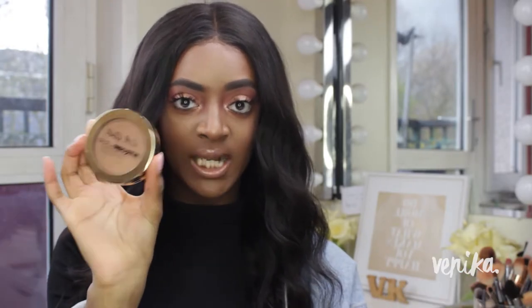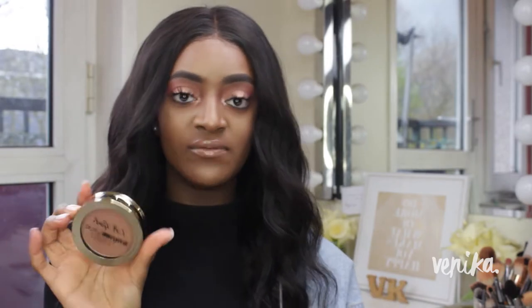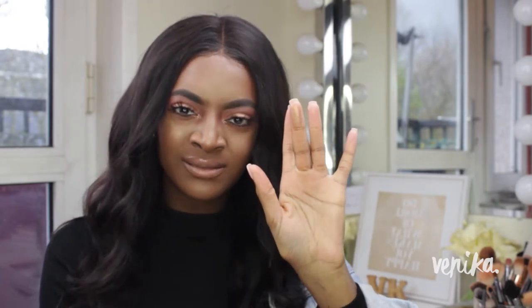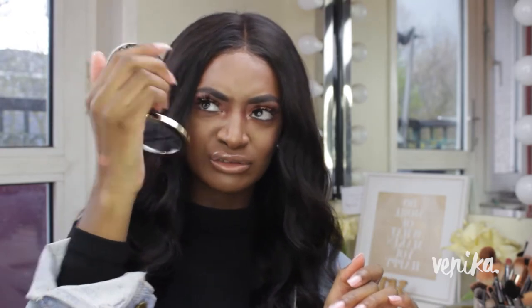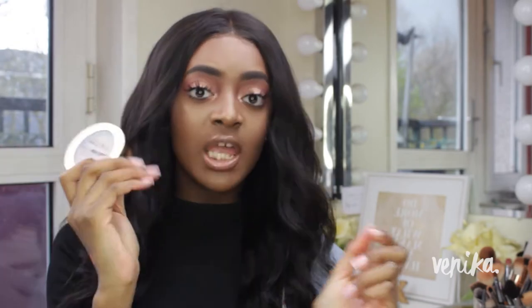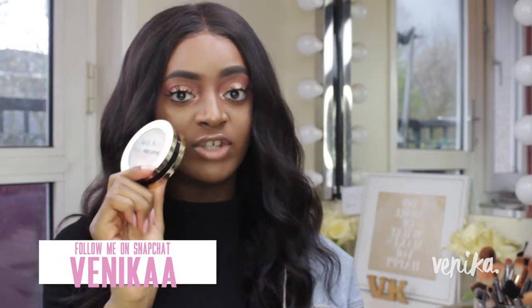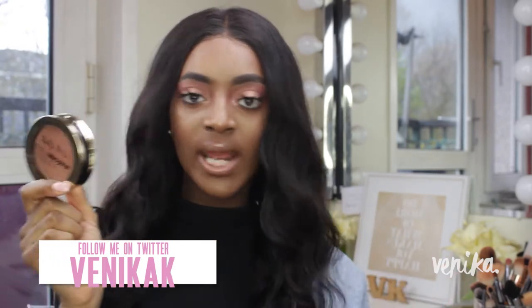First up, talking of highlighters — this was a coincidence, I didn't plan this. This is the LA Girl Strobe Light Strobing Powder in the shade 20 Watt. I didn't wear it as much in March, but I loved it throughout February. When I went to Ireland last month for five days, I wore this every single day. It's the most beautiful golden peach highlight — it looks orange in the pan but blends out with a peach reflect that makes it stunningly amazing. I bought this on Beauty Bay for £3.50. It really gives you that metallic shine and for the price it can't be beat.